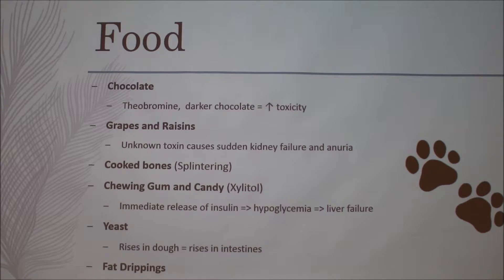Moving on to food — chocolate obviously has a toxin called theobromine. The darker the chocolate, the higher the toxicity. At about 0.1 ounces per pound, dark chocolate is very toxic to dogs. Consumption is dependent on the size of the animal and how much they eat. With grapes and raisins, the toxin is still unknown, but since raisins are more dried and concentrated, they are more toxic than actual grapes.